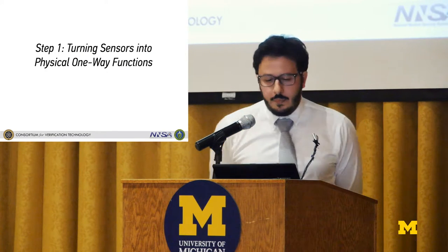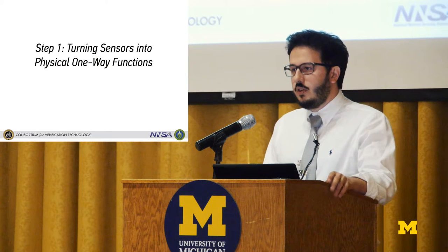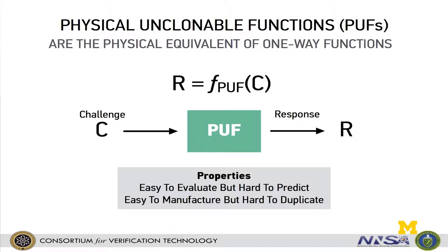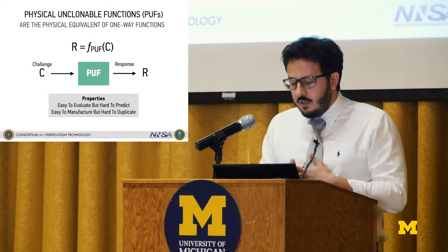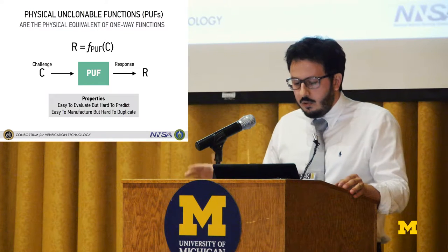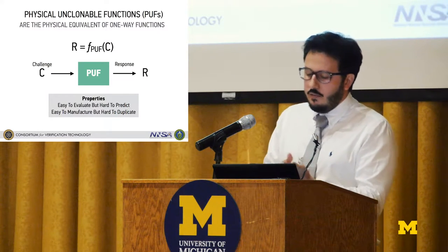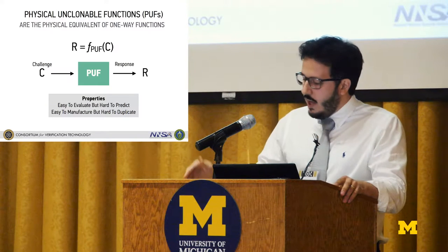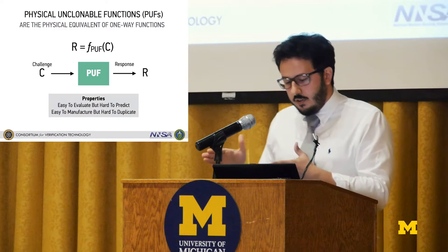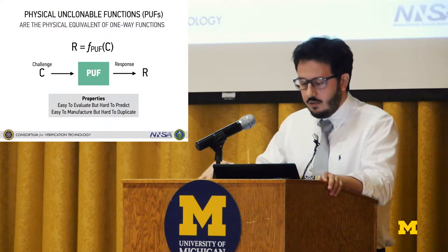The first step, which is the most important one, is to turn physical sensors into physical one-way functions. One-way functions — and their physical equivalent, physical unclonable functions — are basically devices that produce responses when you challenge them with external stimuli. Their properties are very important: the function must be easy to evaluate but extremely hard to predict. In cryptography, you require the function to be easy to evaluate but extremely hard to invert — we use this every day when we connect to the web and in many different cryptographic applications.